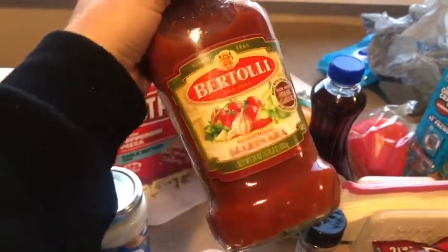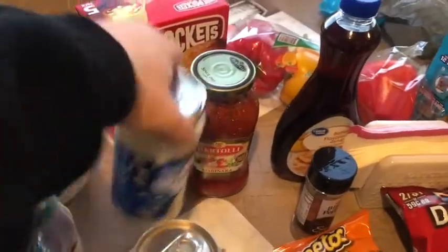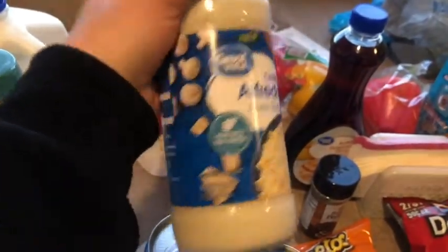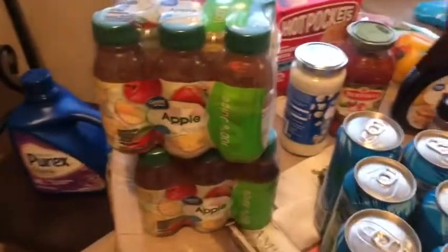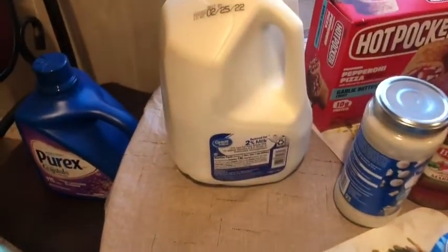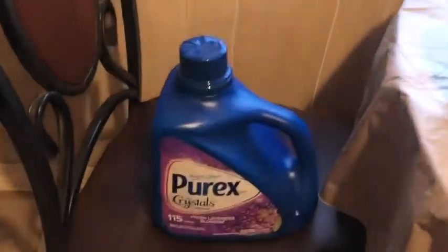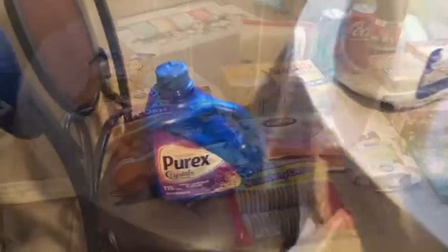This Bertolli marinara is so good, y'all. We tried it like a month ago and we just keep repurchasing it. I also picked up this Great Value classic Alfredo pasta sauce — let me know if this is good, because this will be my first time trying this. We got two packs of Great Value apple juice, and we also got a 2% gallon of milk. We needed some detergent, so we got the Purex Fresh Lavender Blossom.